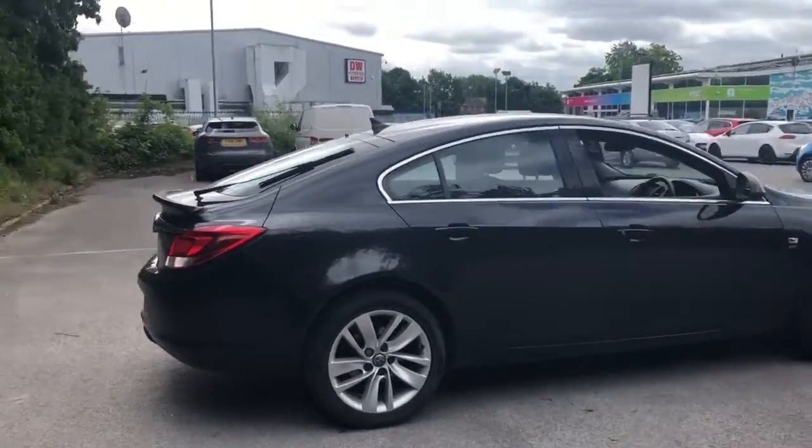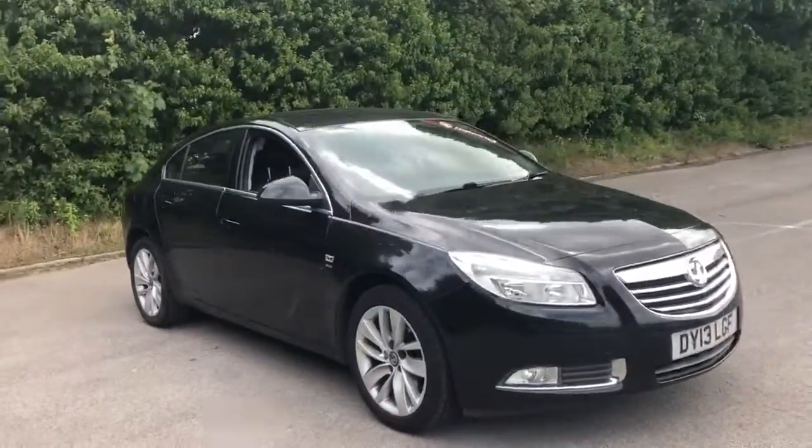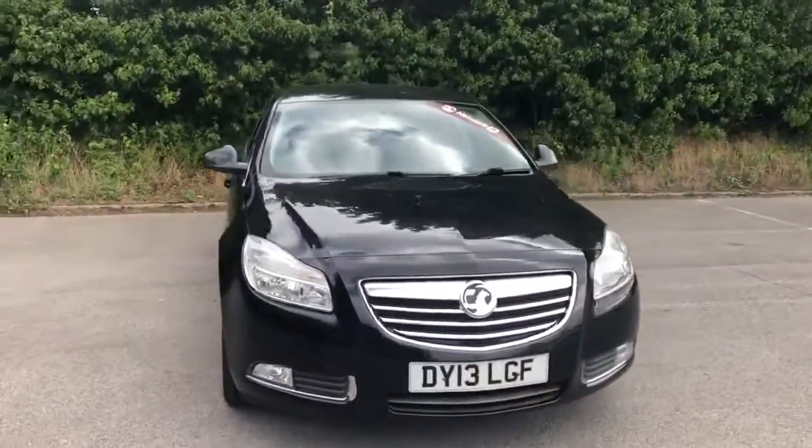And there we have the 2013 Vauxhall Insignia SRI. To enquire or book a test drive, please contact Pentagon Vauxhall at Lincoln Tretton Road.